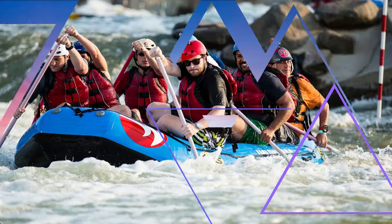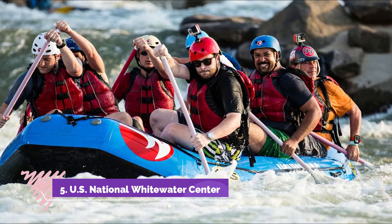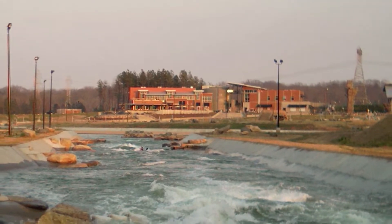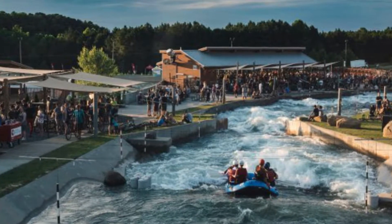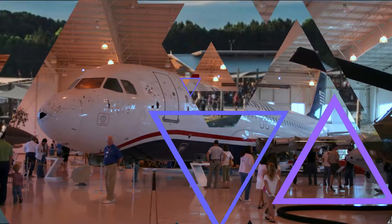Number five: U.S. National Whitewater Center. The innovative man-made rapids at the Whitewater Center allow beginners and experienced whitewater enthusiasts to learn or test their rafting skills in a variety of rapids, with the help of experienced guides.